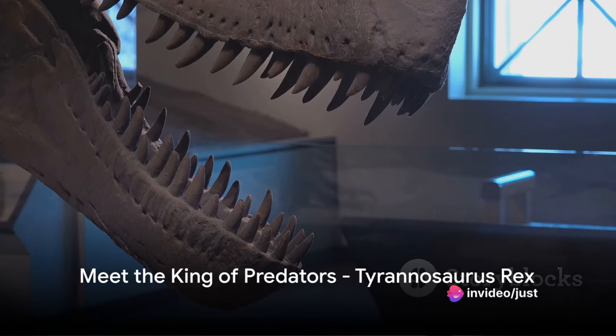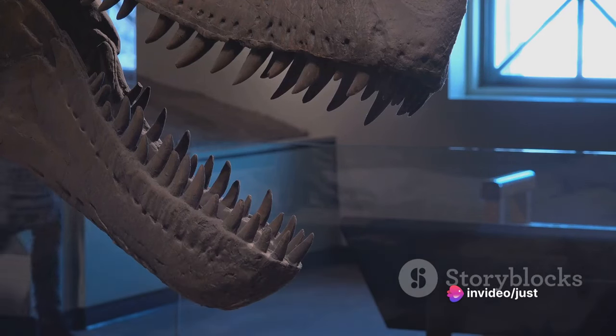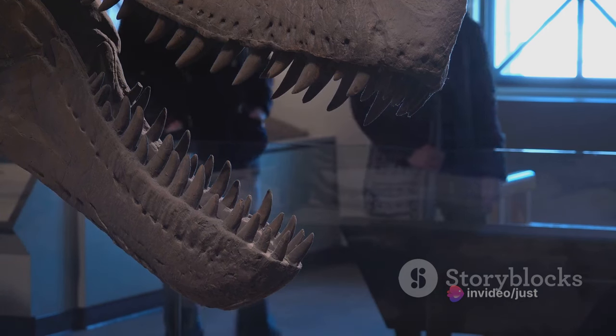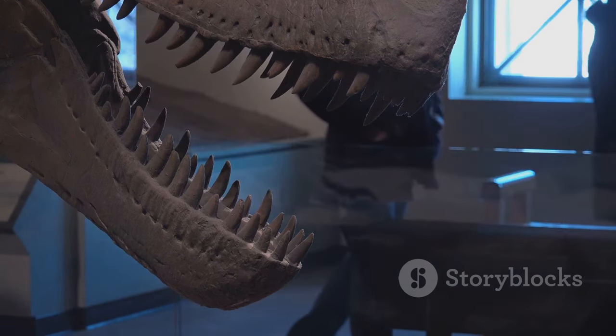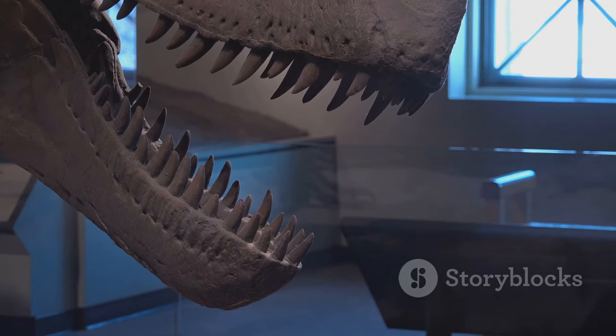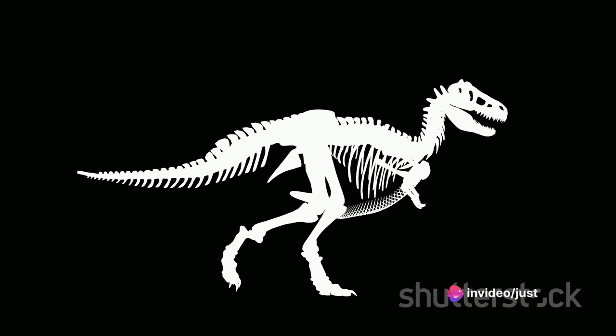Ever wondered which dinosaurs were the most fascinating? Let's start with the king of them all, the Tyrannosaurus rex. The T-Rex was a colossal beast, one of the largest meat-eating dinosaurs that ever roamed our planet. Its size, however, was just the tip of the iceberg.